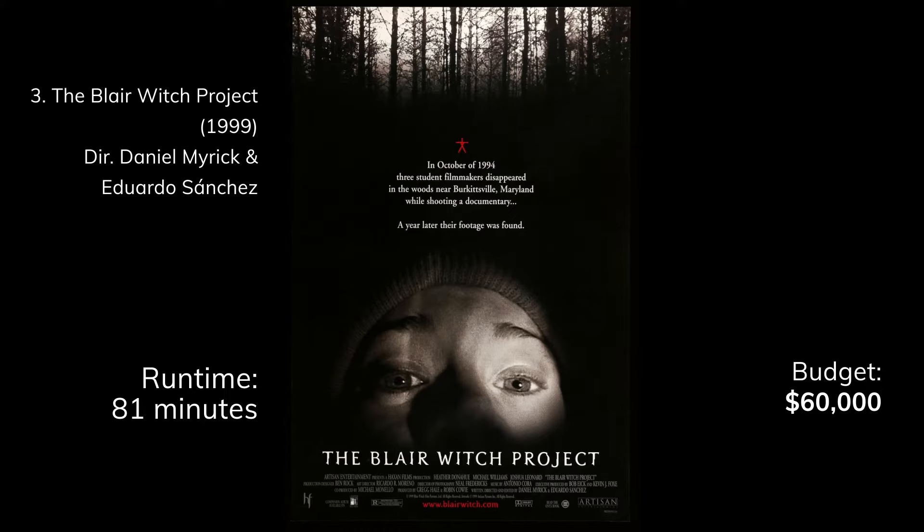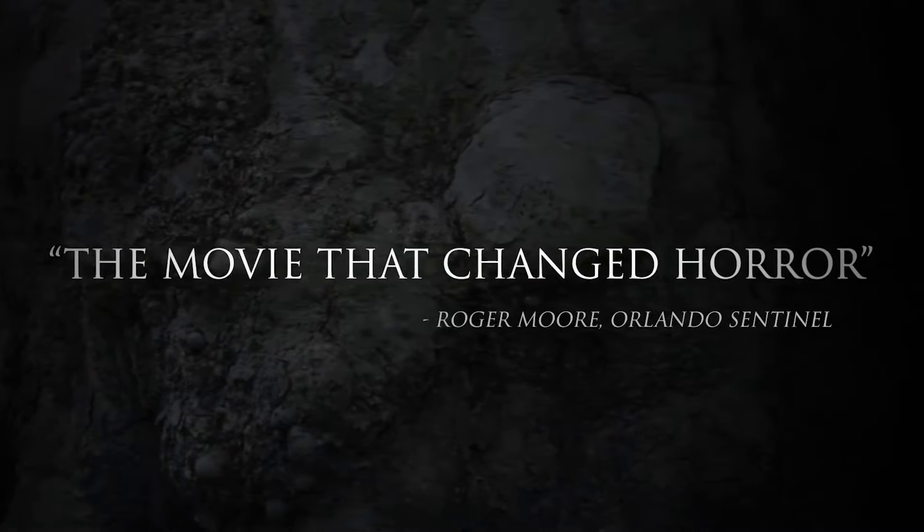Next we have the godfather of found footage — it's The Blair Witch Project, made for $60,000, and it basically launched a whole genre of films. I'm kind of curious what that money went to, because I feel like if you made that movie now, it could be made for less.